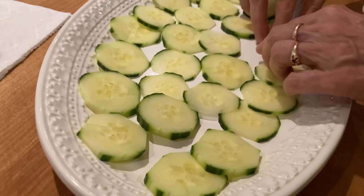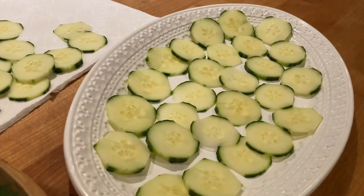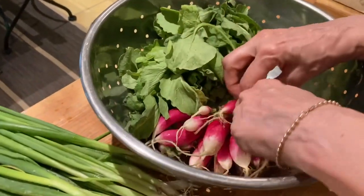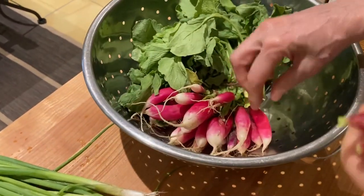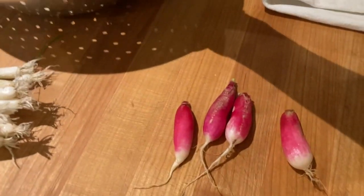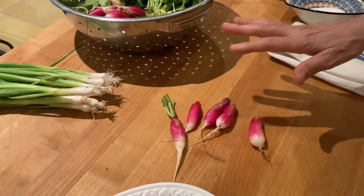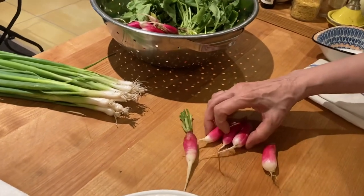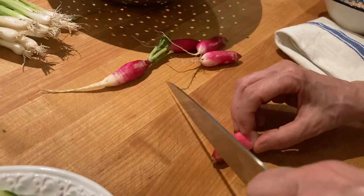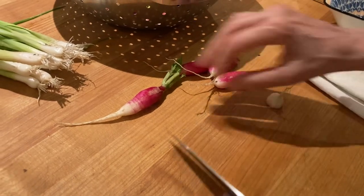That looks pretty nice — like a little puzzle. The other thing that's right in the market now are these gorgeous French breakfast radishes, and these go really well with cucumber in my opinion. These are a lot less astringent than the round cucumbers you get in the grocery store — these are really quite sweet. So I'm just going to cut these into rounds to mimic the cucumber rounds, just like that.